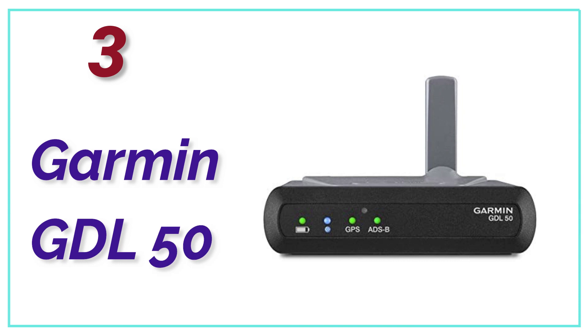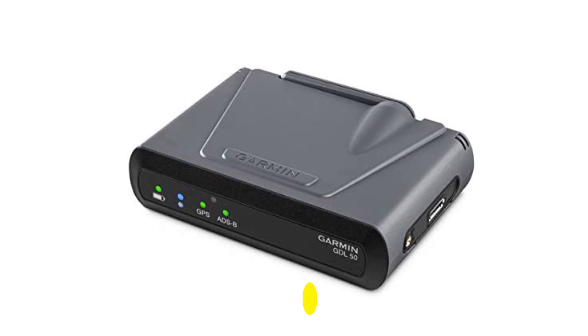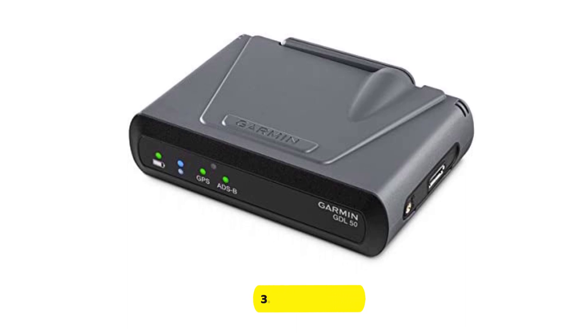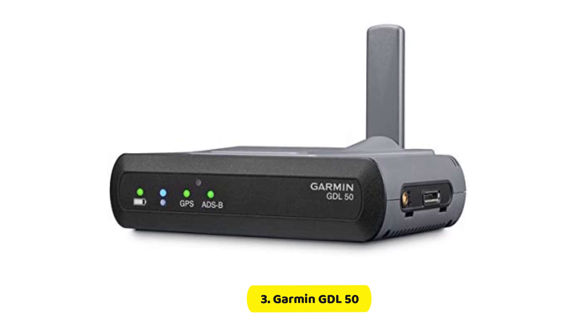At number 3, the Garmin GDL50. Compatible with a range of applications, the Garmin GDL50 is designed to allow you to access free ADS-B weather and traffic services available throughout the US, while also offering GPS location, altitude, and speed information, as well as an attitude reference.